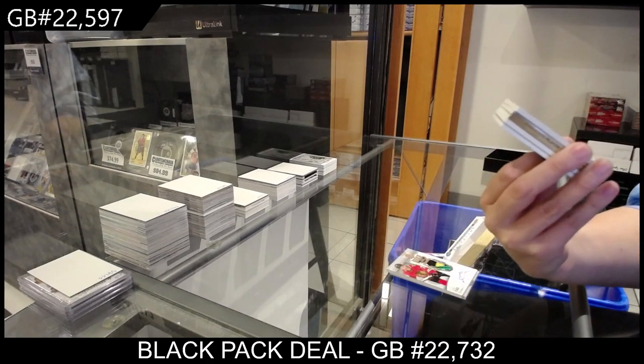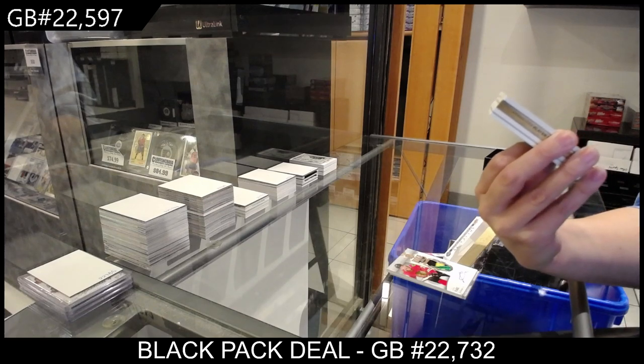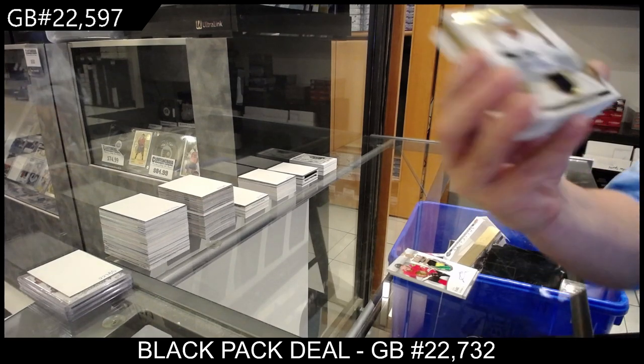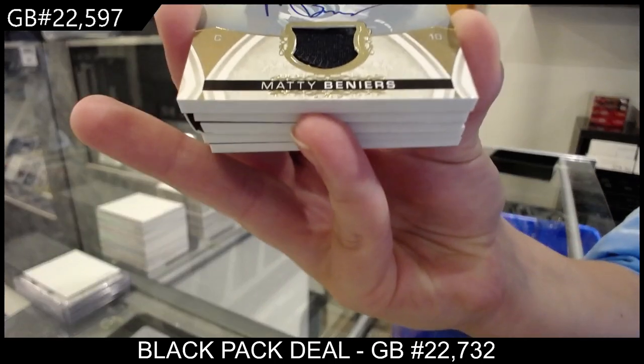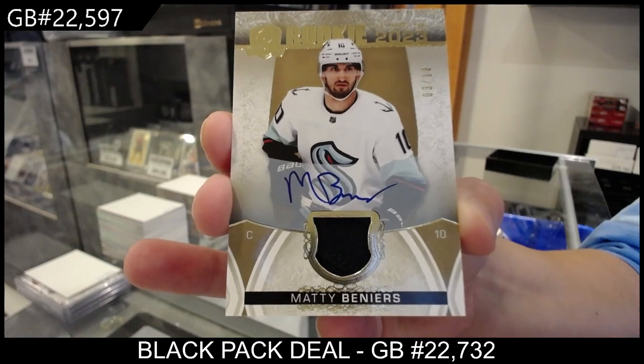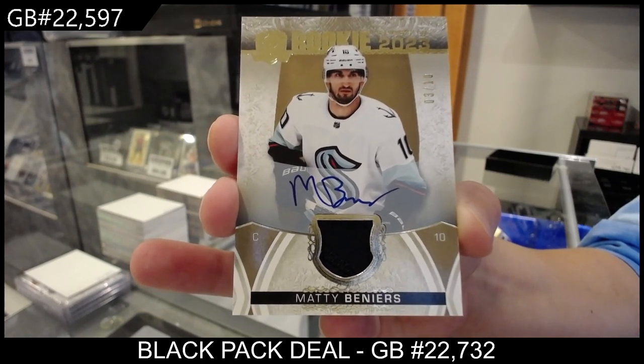We have a Rookie Class of 2023 Patch Auto numbered 3 of 10, Matty Beniers — number 3 of 10 for the number 3 spot.